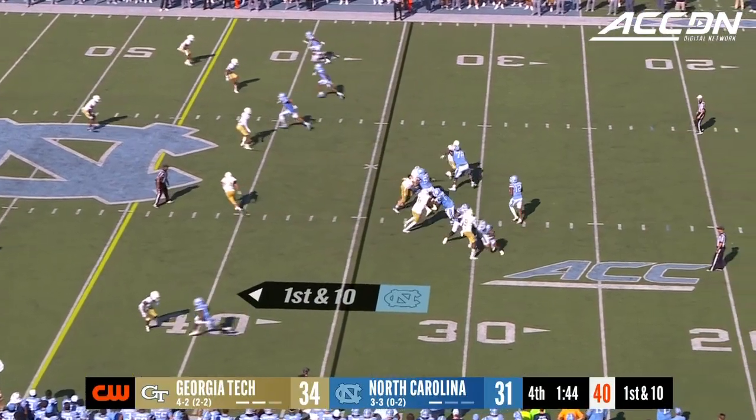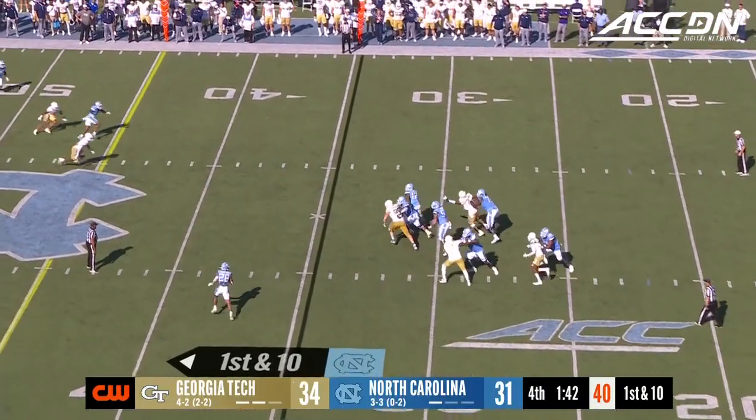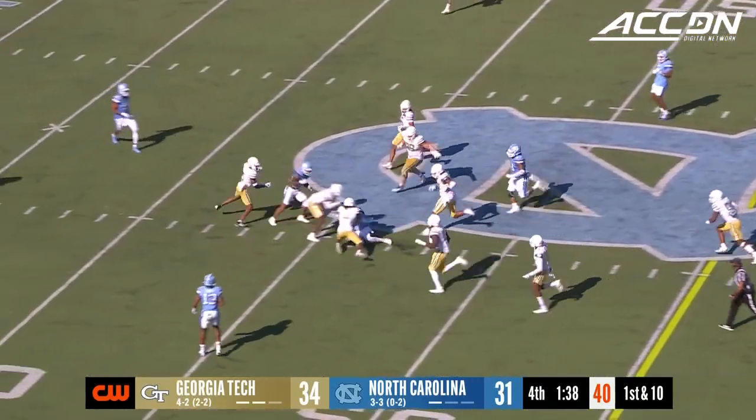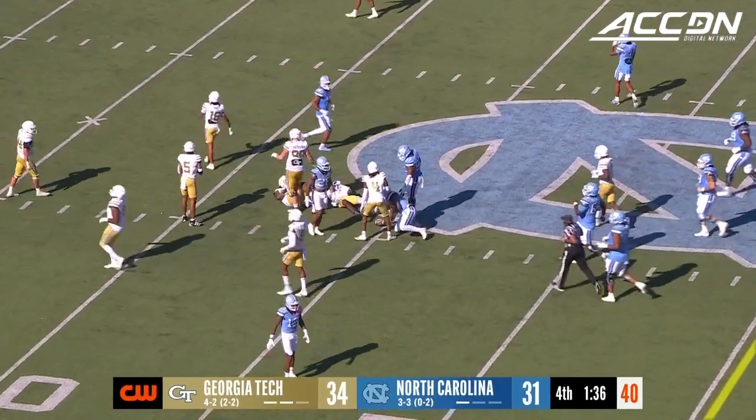Right now he's watching his defense. Four-man rush and they take it off the quarterback. He breaks a couple of tackles and dives ahead to the 45-yard line.